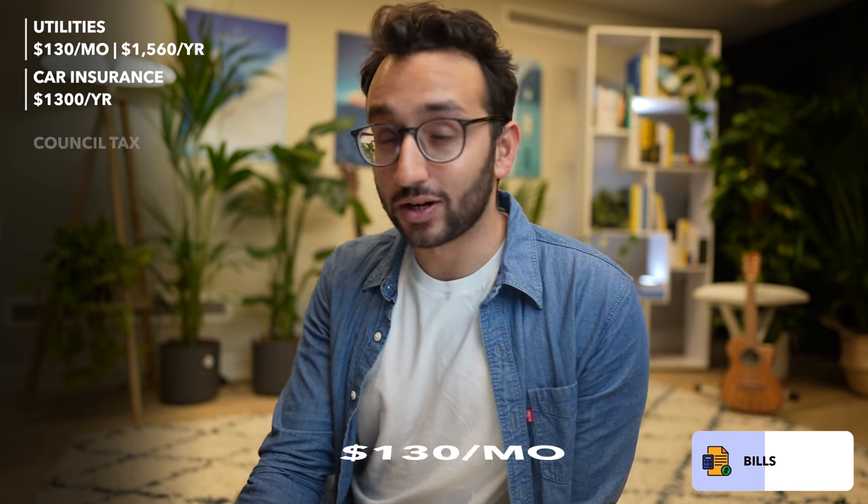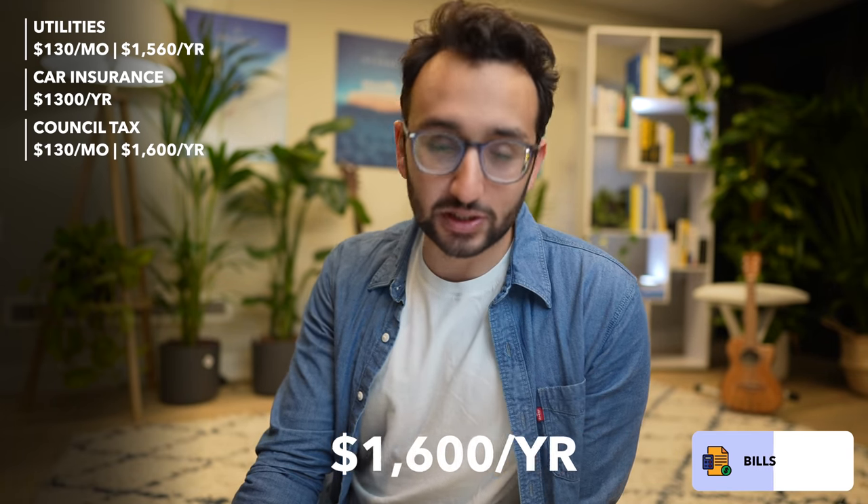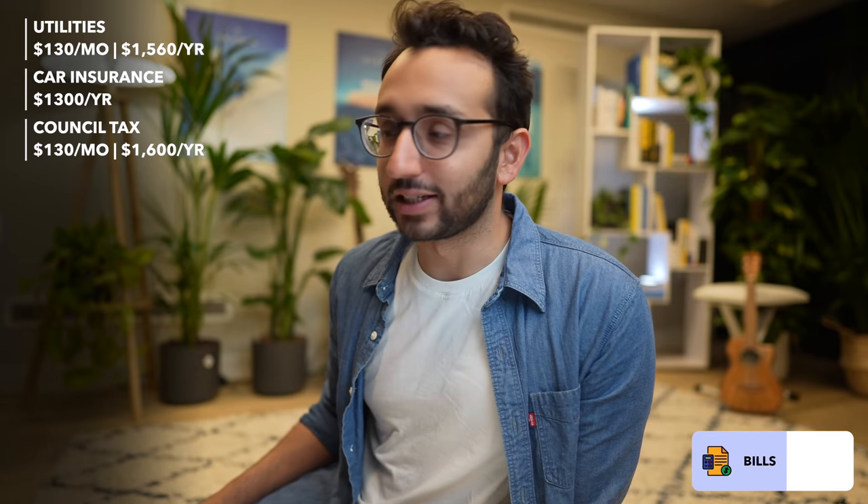Just to blitz through the bills: energy, utilities, gas, electric, and water is roughly $130 per month — $1,560 for the year. Car insurance is $1,300 for the year, and upkeep is zero because I have a Tesla that doesn't require any maintenance. There's also council tax in the UK, which is around $130 a month — about $1,600 for the year. Crucially, I'm not including income tax as an expense — I will be taxed very heavily, but that comes at the end of the financial year in April.